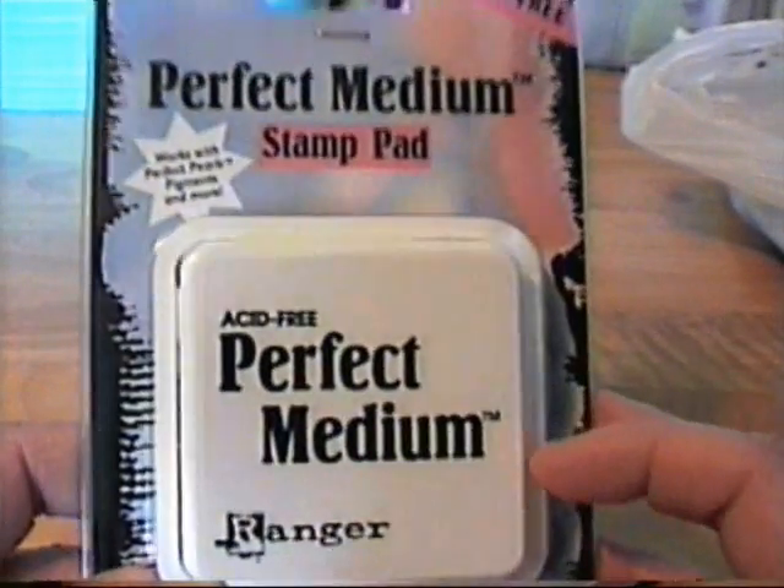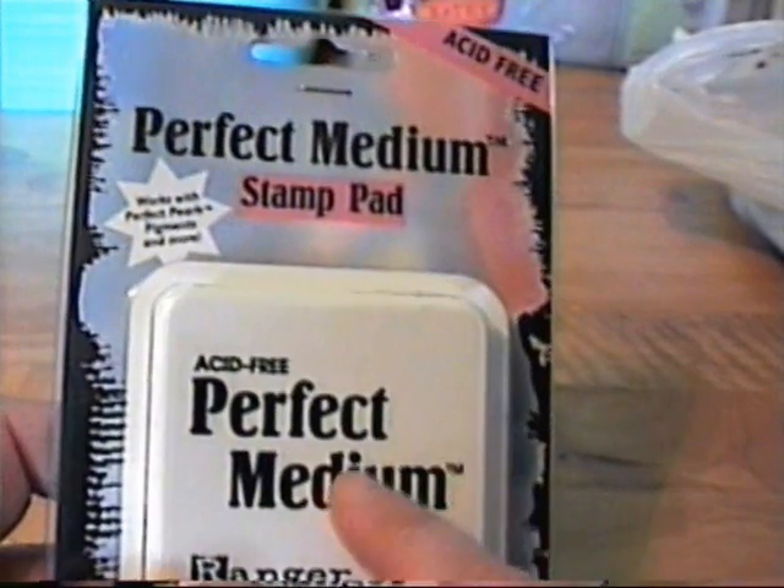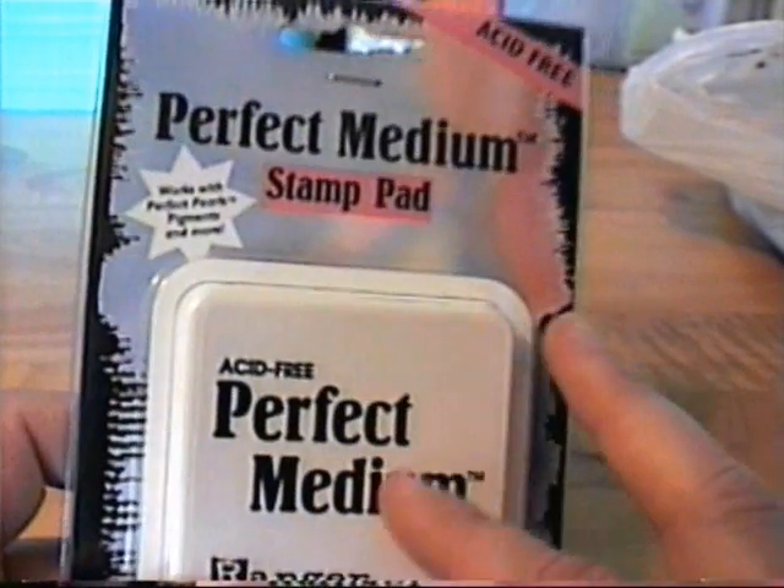I got this Perfect Medium stamp pad. My friend sells the Perfect Medium and Perfect Pearls in little containers, but at the time she didn't have the stamp pad itself, so I picked one up.